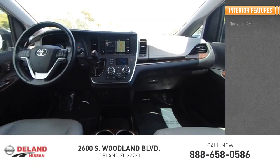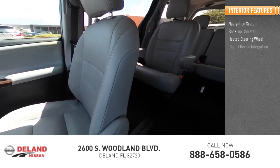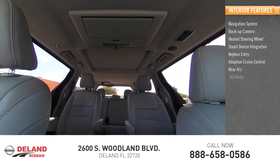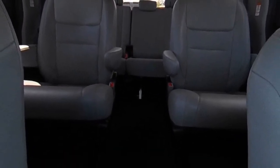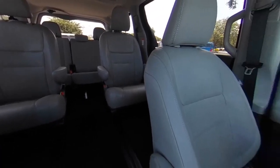Inside you'll find a navigation system, backup camera, heated steering wheel, smart device integration, keyless entry, adaptive cruise control, rear AC, HD radio, satellite radio, and auxiliary audio input. Take this vehicle for a spin and see why so many shoppers are now proud owners.